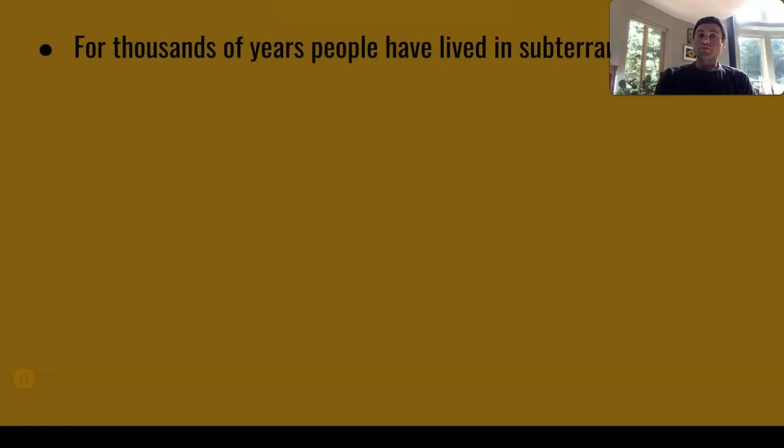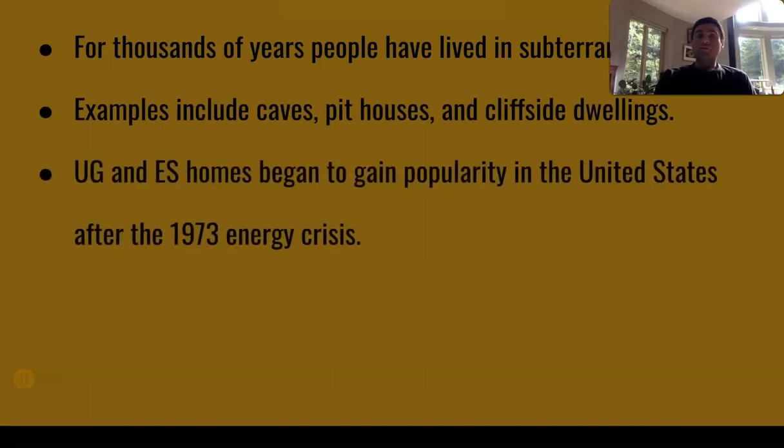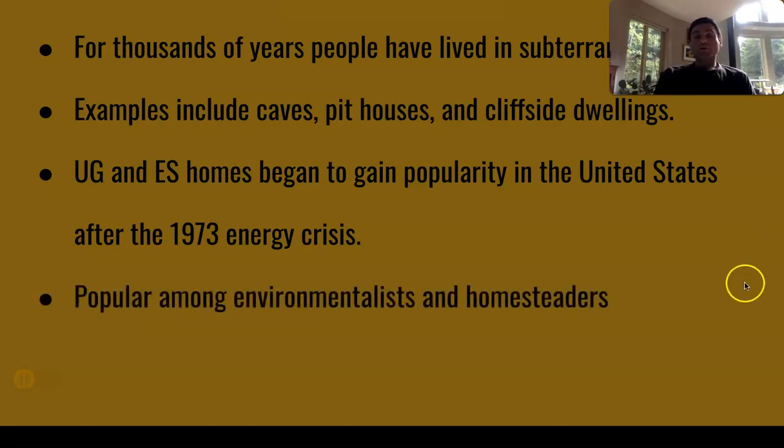Thousands of years people have lived in subterranean houses. Examples include caves, pit houses, and cliffside dwellings. Underground and earth-sheltered homes began to gain popularity in 1973 in the United States after the energy crisis. They were popular among environmentalists and homesteaders. There was a back-to-the-land movement, a byproduct of the 1960s hippie movement, and that coupled with high energy prices after the energy crisis caused some people to start thinking about different ways they could live to save energy, and they decided to start living underneath the ground.